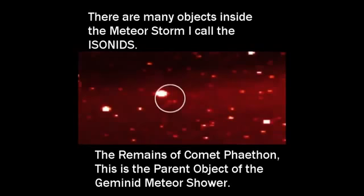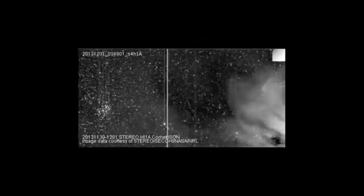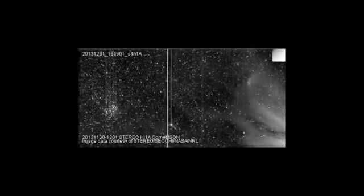The objects inside the Ison meteor storm — which I now call the Isonids — I'm going to go ahead and name it. I don't care what NASA calls it: it's the Isonids. They're bigger than this. As I release this film, just watch the size of this object. Again, this is what was left of Comet Phaethon — see that? That's the parent object of the Geminids. It's big, it's huge. That piece is bigger than they ever said Ison was. Here's Ison coming in — these are earlier images, black and white, very good detail. Look at the density of that storm.